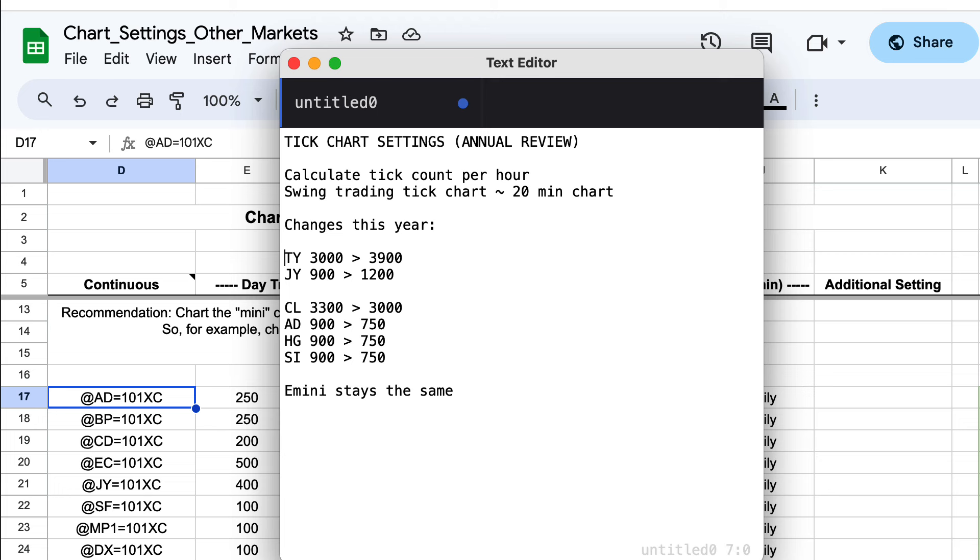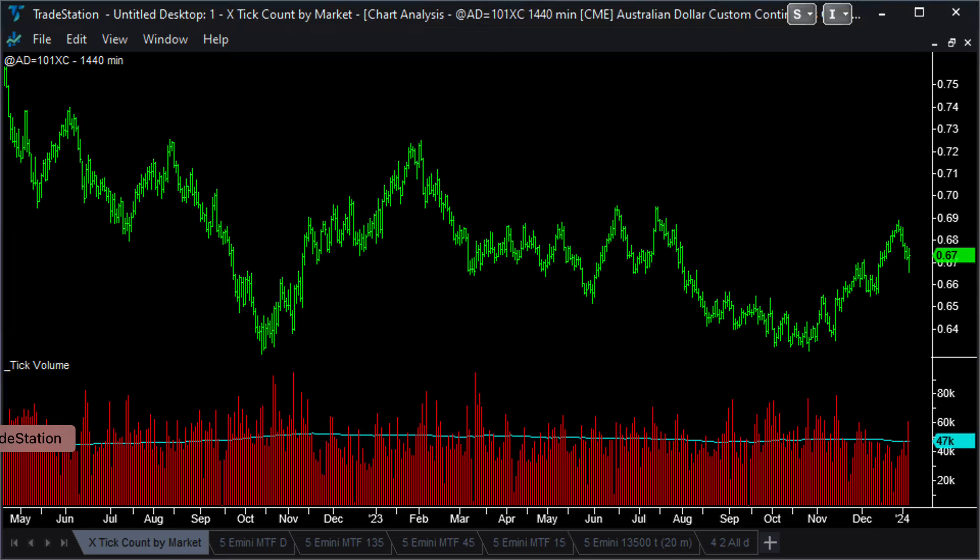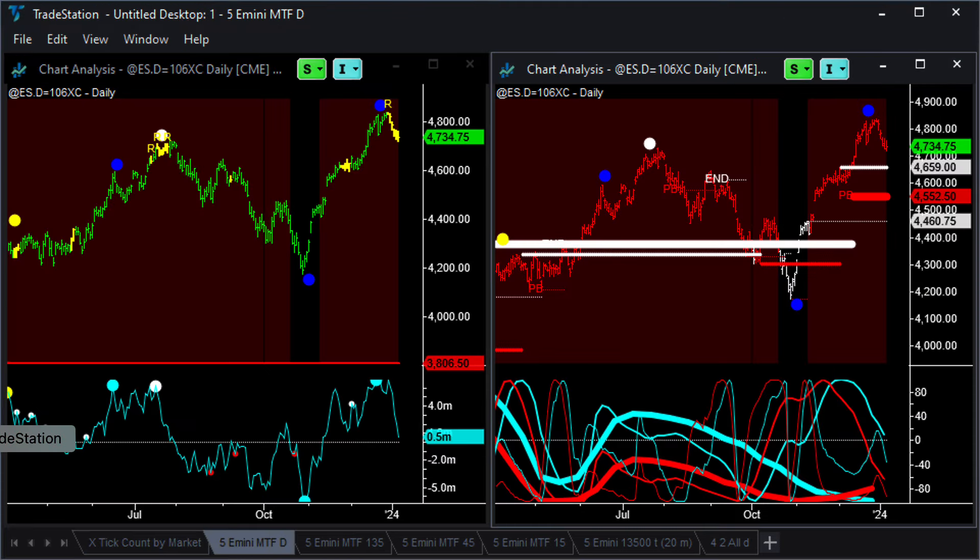You'll see in the tick bar charts from me over the next year that those are the base charts we'll be using to review activity on a weekly basis. So a couple of housekeeping notes done. Now let's get to some charts. We're going to go through the E-mini daily chart all the way down to the 15-minute and the 13,500 tick bar chart, and then roll through the swing trading daily charts for the futures markets to see where we are at the beginning of the year.